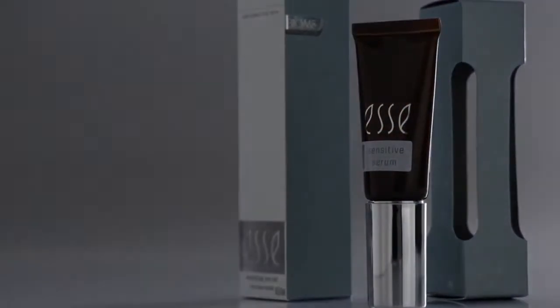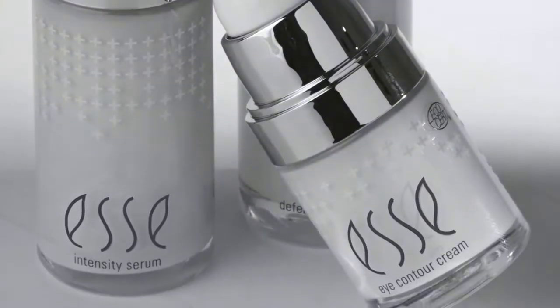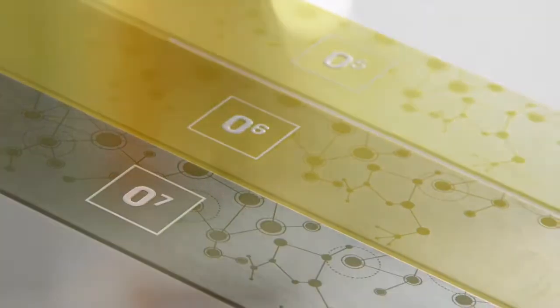The microbes that live on our skin are almost exclusively responsible for performing many of the essential functions that help to maintain our skin's health. When we experience undesirable skin conditions, this is often due to there being an imbalance in the skin's microbiome.